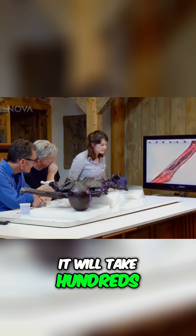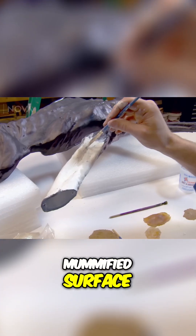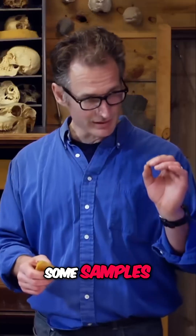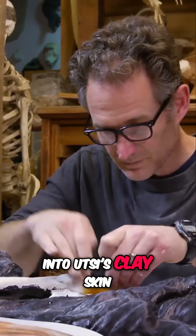It will take hundreds of hours to replicate Ötzi's complex, mummified surface. Gary relies on texture pads to press patterns into Ötzi's clay skin.